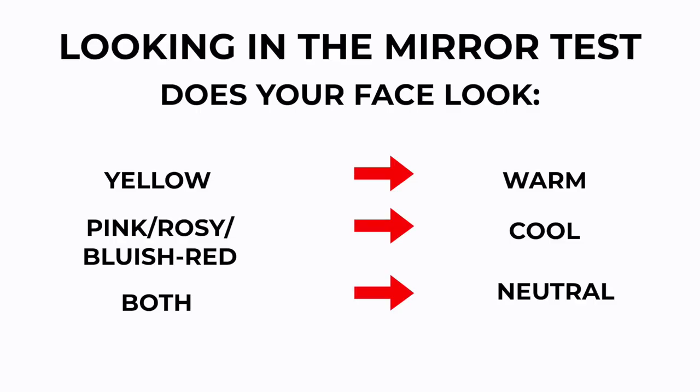Next, you can also look in the mirror at your own skin, at your face. Take a white piece of paper, hold it up to your face. Does your face look yellow next to the white piece of paper? Or does it look more pink toned, or red?